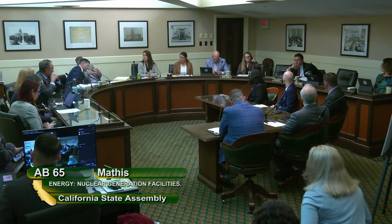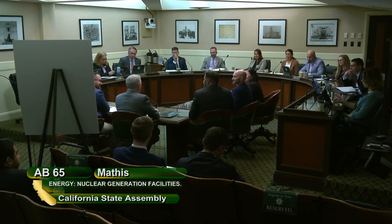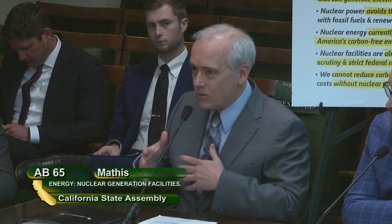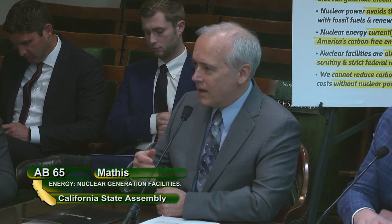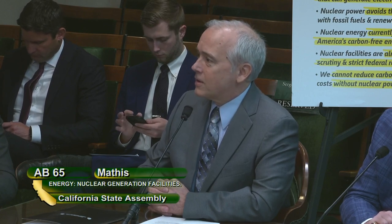Assemblymember Hoover: Could you expound a little bit on the process — the next steps that would happen were this bill to be signed by the governor, and what is the application process like? Expert response: Any SMR would have to go through the rigorous NRC process. For instance, one SMR — even though it's very similar to a light water reactor, simply scaled down — has spent almost 20 years developing, doing analysis, and getting their reactor ready for NRC review, and then the NRC process itself took several more years. Nuclear is probably one of, if not the most regulated industries in the world, for good reasons, including the waste as well as the reactors.